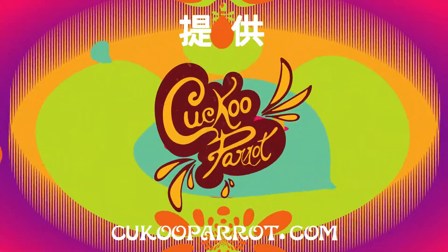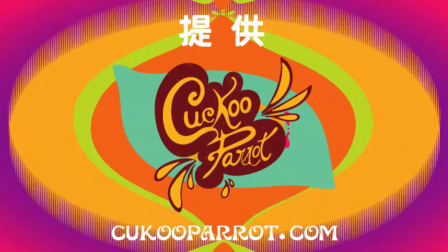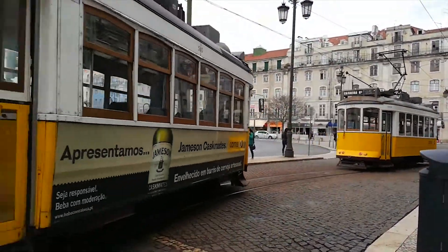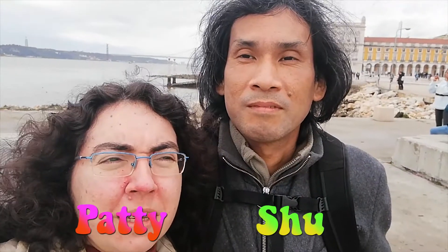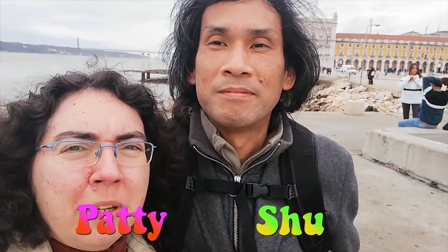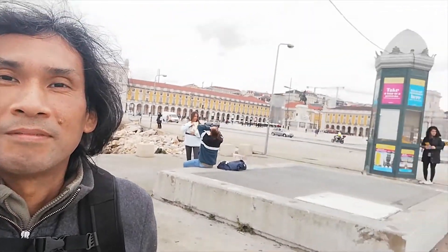This show is brought to you by CooCoo Palot. We just arrived in Lisbon. We are here to choose passport. We are near the Praça do Comércio over there.